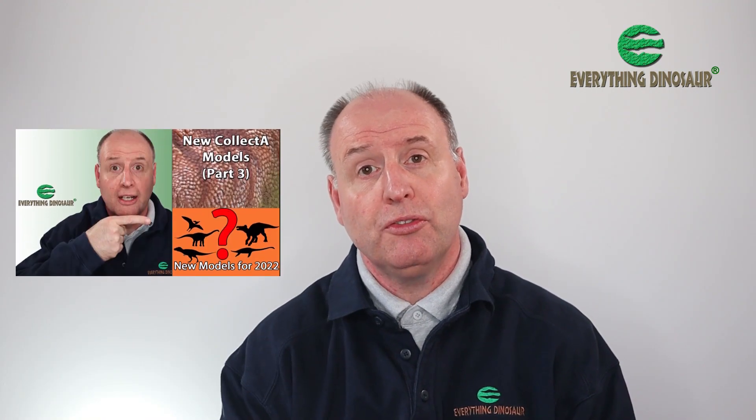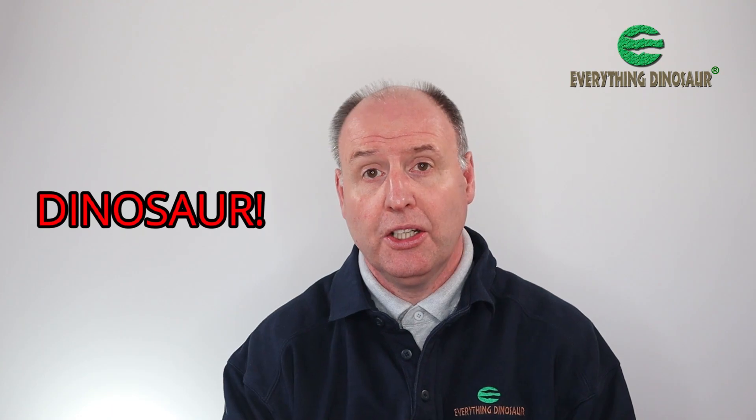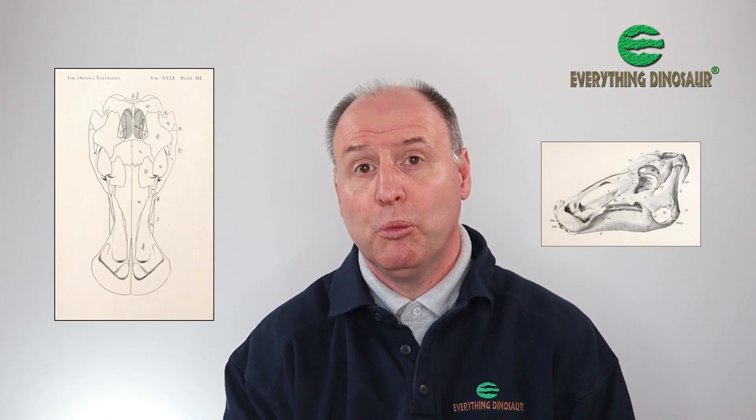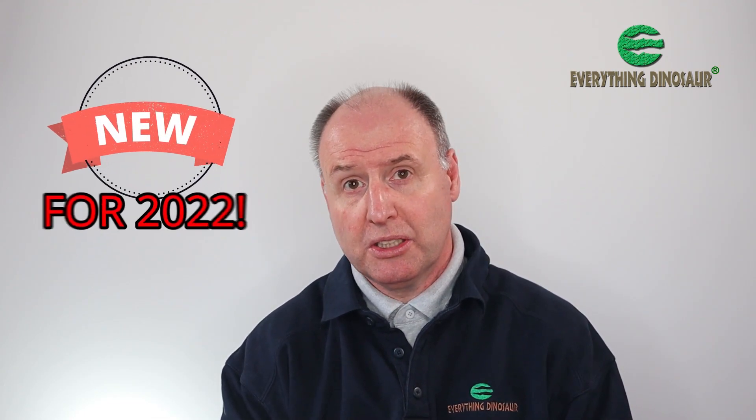Hi, Everything Dinosaur here, and in today's video we'll be introducing the latest new for 2022 Collector prehistoric animal model to be announced. It's a dinosaur, a genus that the design team at Collector have been wanting to do for some time. Despite all the problems with manufacturing and model making caused by the global pandemic, the design team at Collector have done their utmost to get this model available to you for 2022. Our congratulations to them for doing it.